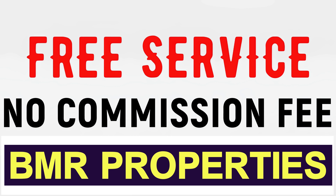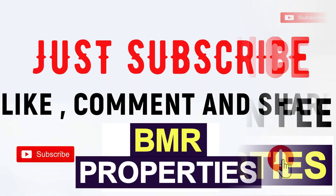You can see the BMR properties in the US, so you can see the free service. You can see the link in the description below.